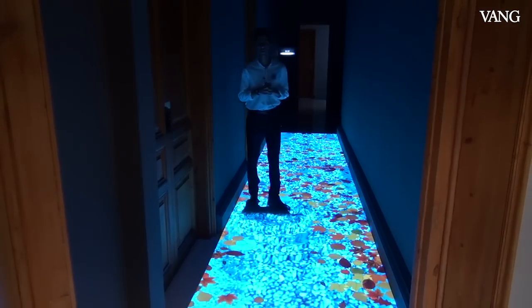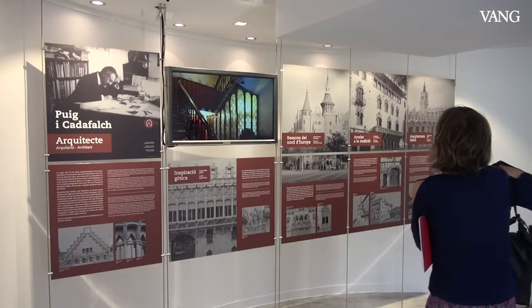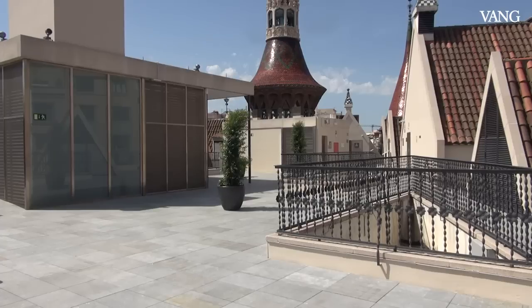La segunda tipología de visita es una visita guiada, que se llama Descubre la Casa de las Punchas. La llamamos así porque el guía hace mucho énfasis en la historia de la casa y en los rincones y los detalles ornamentales.